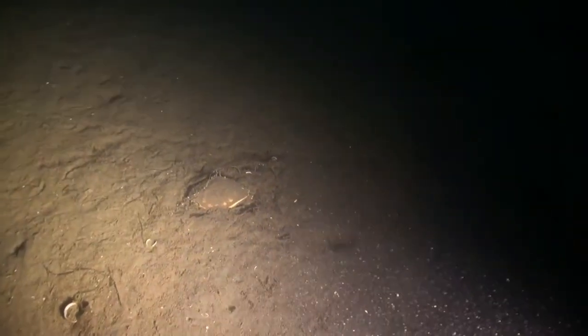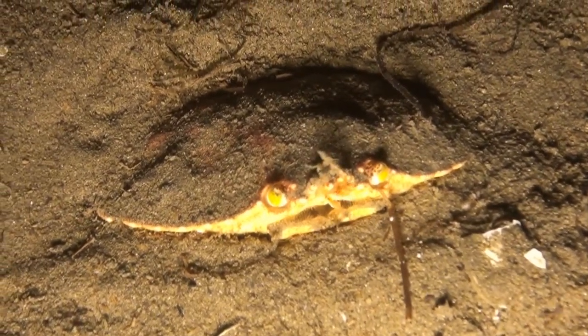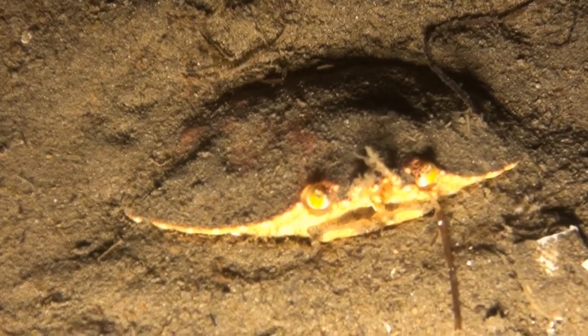Here, on the other hand, is the rock crab, Cancer irroratus. He's a newcomer to Icelandic waters, and sometimes designated as an invasive species, that could have a negative influence on marine life.